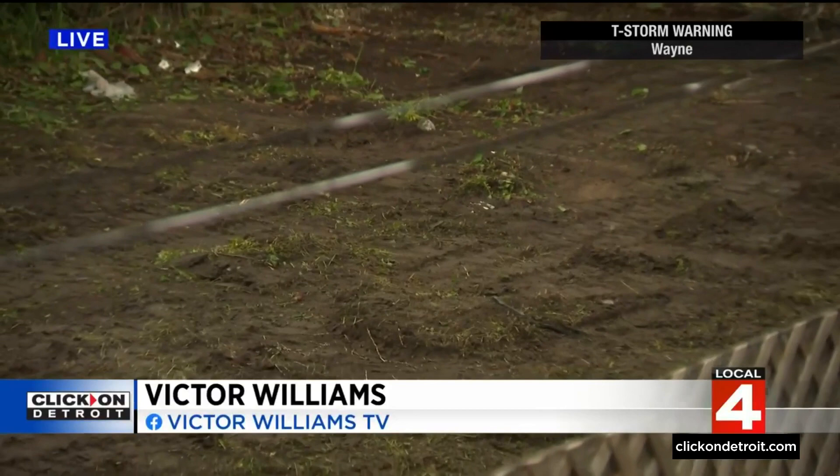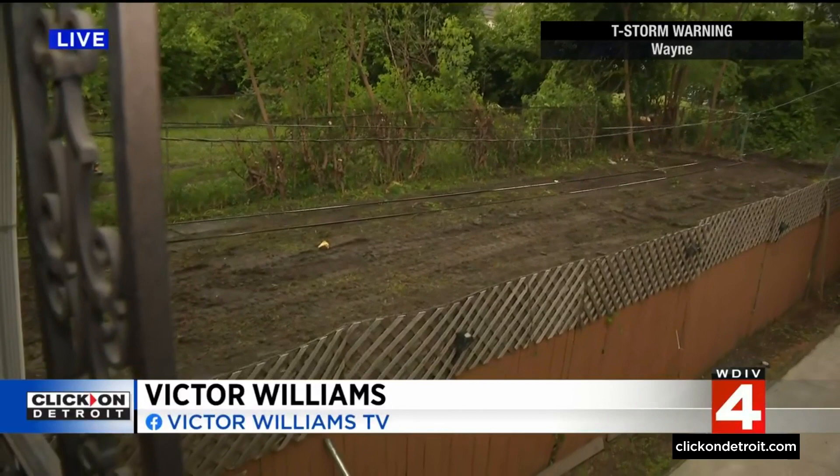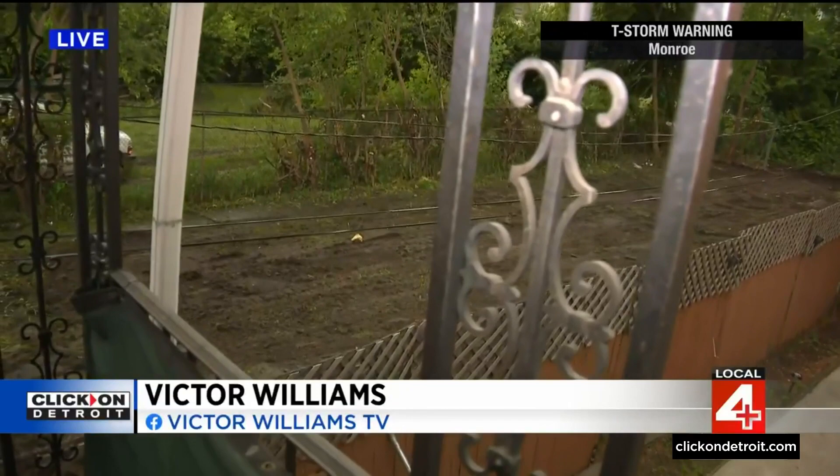That vehicle has also been removed. They took the grass all the way down to the dirt in hopes it won't come back anytime soon. With this place now being foreclosed, Wayne County is going to be responsible for keeping it up, so that should make maintenance a whole lot easier as well. Victor Williams, Local 4. Victor, we appreciate your report tonight.